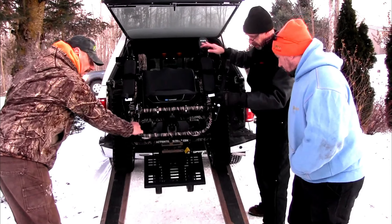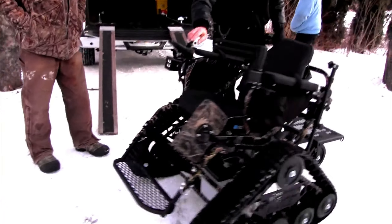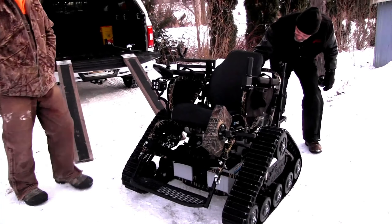Yeah! We went and caught up with Brian Reno from Action Trackchair as he was unloading the new all-terrain wheelchair that got generously donated to Wheeling Team 457.